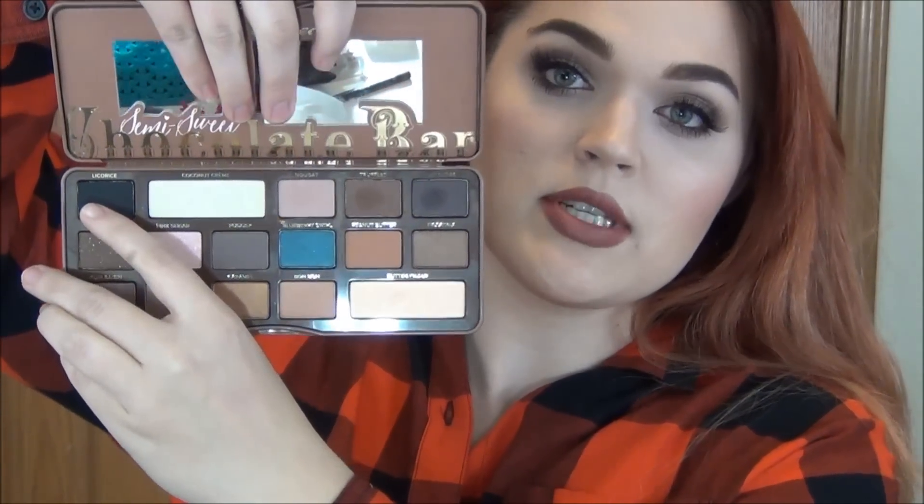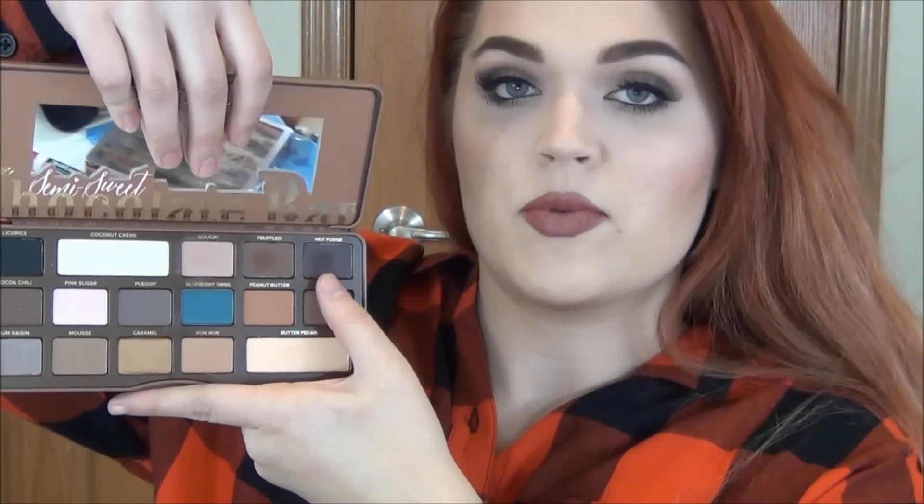I want to go ahead and get into swatches, then I'll come back, compare the two palettes, and give you guys some closing thoughts. Starting with the top row, we have Licorice, which is a deep dark black; Coconut Cream, which is a matte highlight; Nougat, which is about as cool as this palette gets — kind of a warmer mauve, perfect for the crease; Truffled, which is a matte darker brown; and Hot Fudge, which is almost a purple-y blackberry color. All of my swatches will be just one pass — I just want you to see the initial pigmentation.